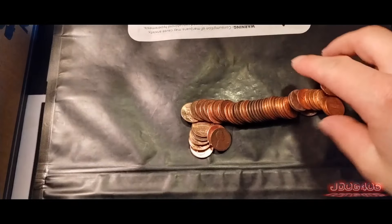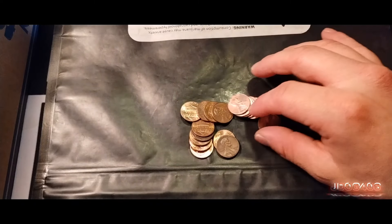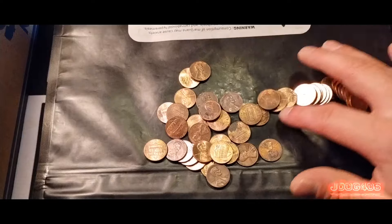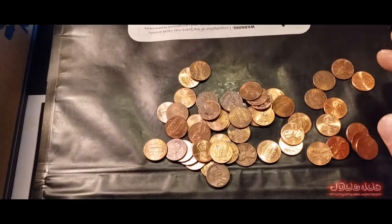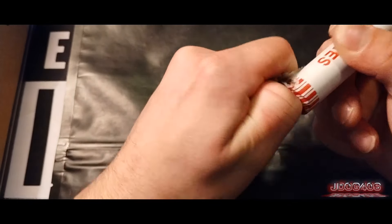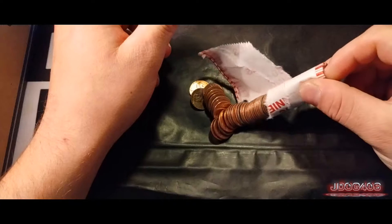Let's see if the second roll has anything though. Doesn't seem to be anything. There's a 61. There was nothing in that second roll, so we will be moving on to the next roll.